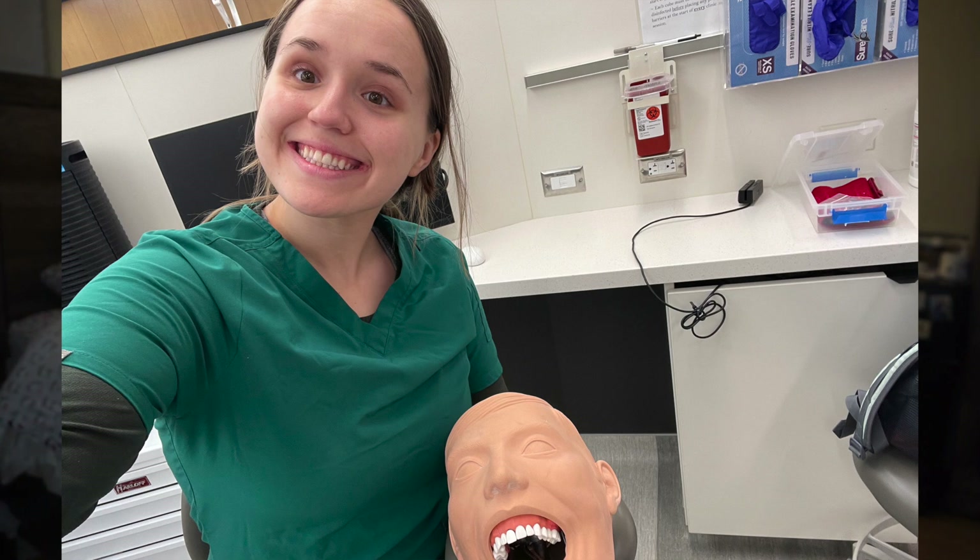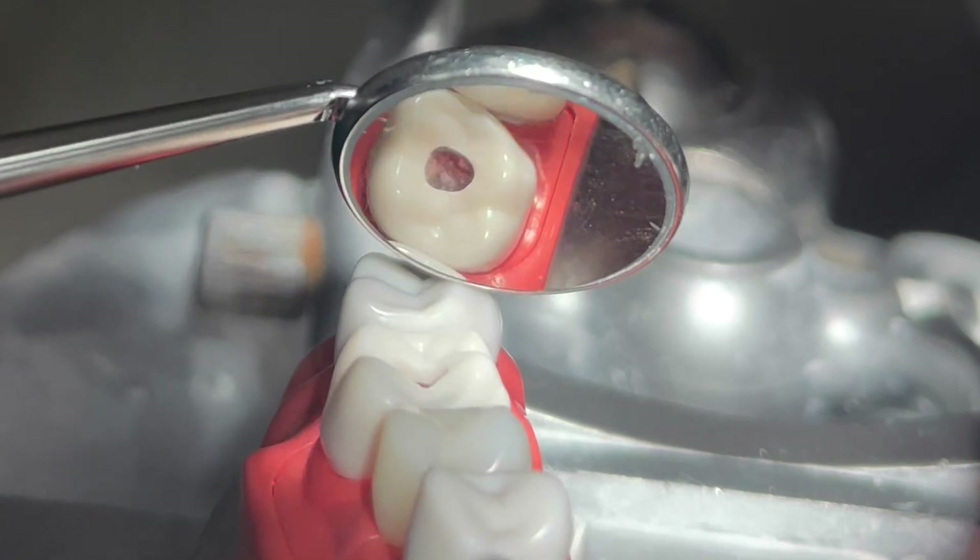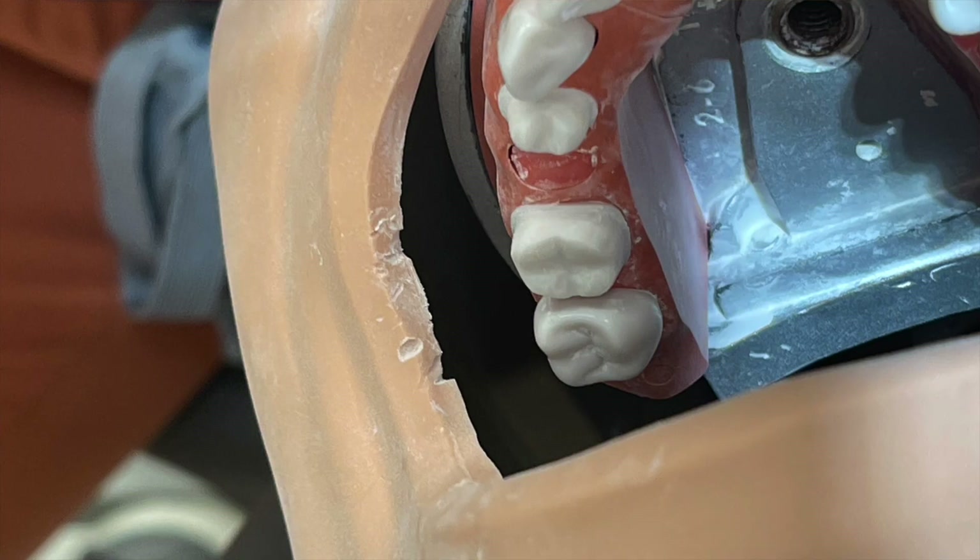In the fall — this is a recent change — periodontics has been added to the fall mannequin exam, which involves removing 12 sites of subgingival calculus. The other two sections in the fall are endodontics, which includes an anterior full root canal and a posterior molar access, and prosthodontics, which is an anterior crown prep and a posterior bridge prep. The order is prosthodontics, then endo, and you finish the day with perio.